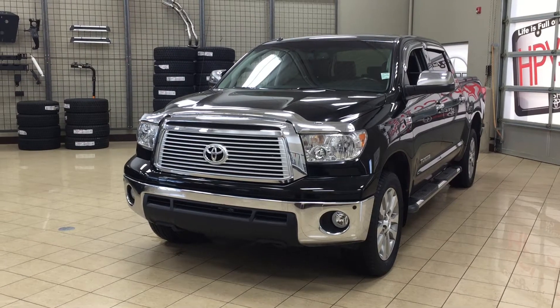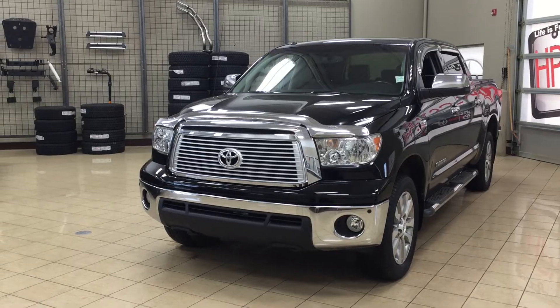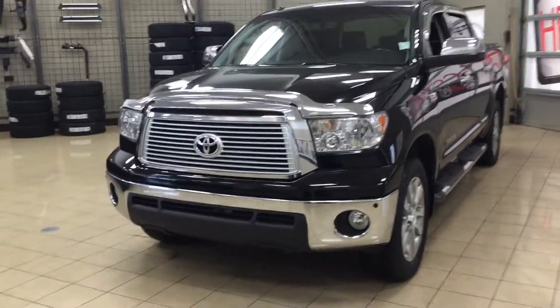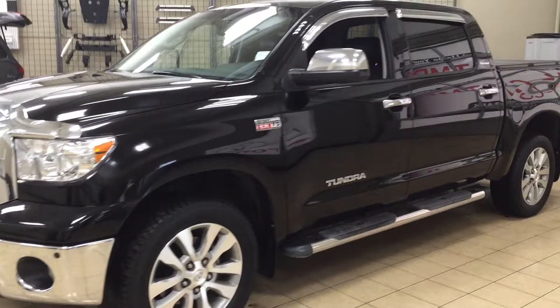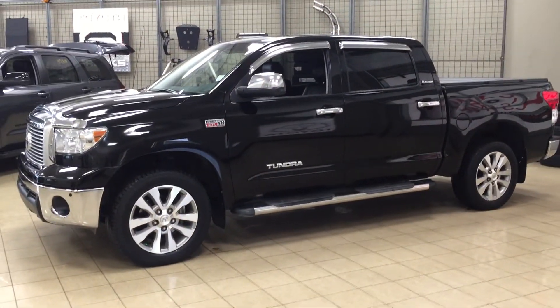Now the most notable features on the Platinum are its heated and cooled front seats. You also have your hard tonneau cover and your running boards. I'm going to go through a couple more features on the inside and outside of the vehicle to get you better familiar with this 2012 Toyota Tundra Platinum. Let's get started.